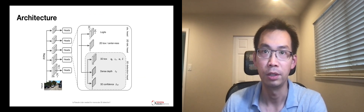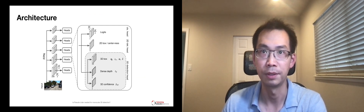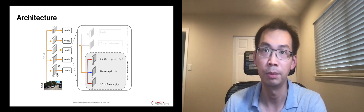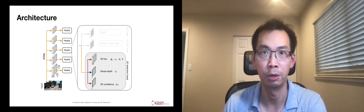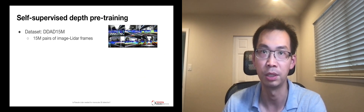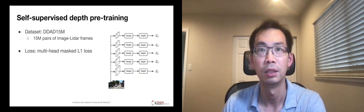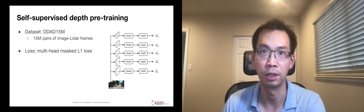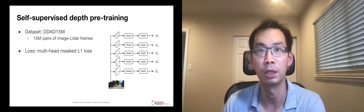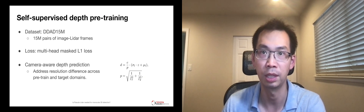DD3D consists of a feature extractor and subnetworks that predict 3D bounding boxes and depths. The two pathways from the input image to the box predictor and to the monodef share most of the computation, allowing the depth representation to be efficiently transferred for 3D detection. To pre-train DD3D, we use 15 million frames of images with sparse per-pixel depth annotations obtained from LiDAR point clouds. DD3D is camera-aware, meaning it takes the camera resolution as an input and uses it to scale the predicted depth from the network.